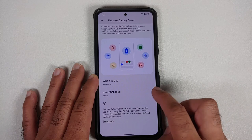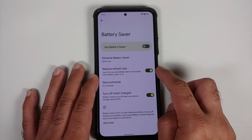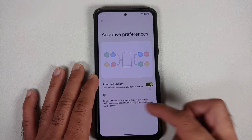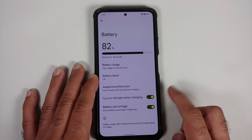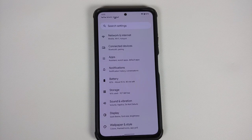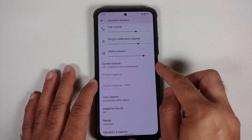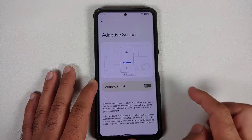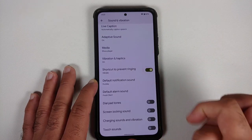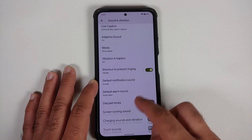You have the Pixel-exclusive Extreme Battery Saver, wherein you can schedule battery savers and also reduce the refresh rate to save battery. There's also a toggle to turn off battery saver once your phone is charged to 90%. Adaptive battery is present, along with toggles to turn on the LED light when charging and to show your battery percentage in the status bar. Under sound and vibration, you have sliders for different volume levels, the ability to set a different ringtone for different SIMs, live caption, adaptive sound, media player customization for quick settings, and a shortcut to prevent ringing.